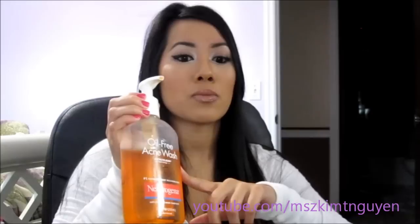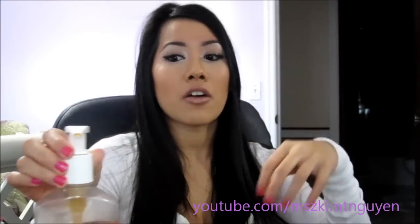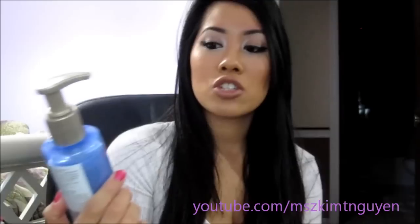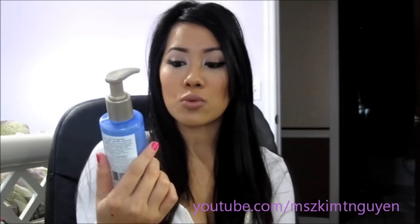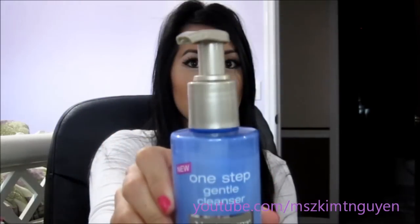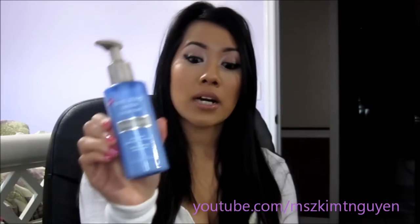But I feel that doesn't completely take off all my makeup either, so the face wash I use after that is the Neutrogena One Step Gentle Cleanser. This is known to remove your makeup completely and refresh and cleanse your skin. This one really, really works — you could use it by itself to remove your whole face of makeup.